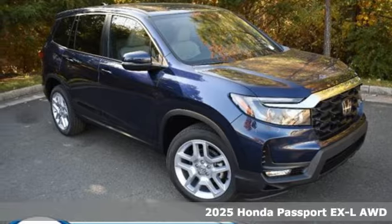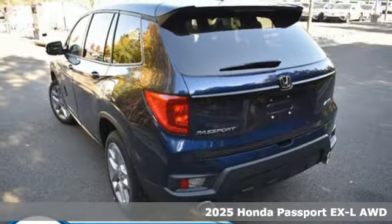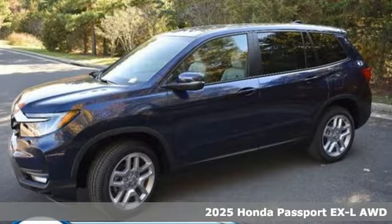Here's a new 2025 Honda Passport. It's a Honda, so longevity comes standard. You'll look forward to every drive with features like these.